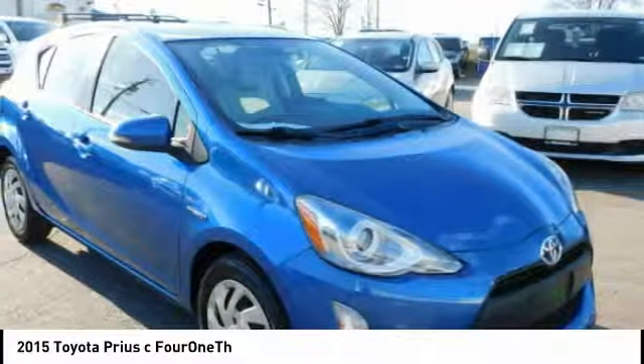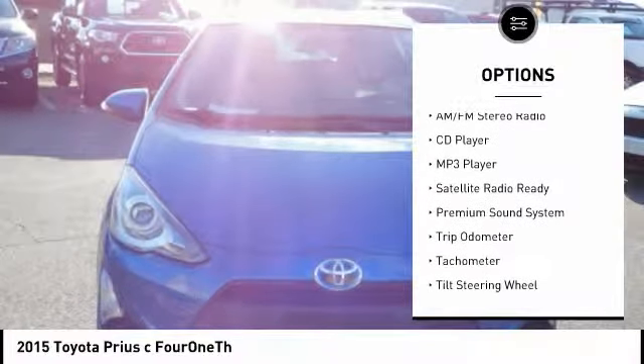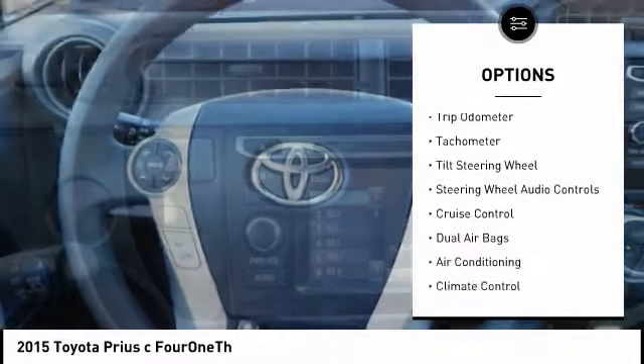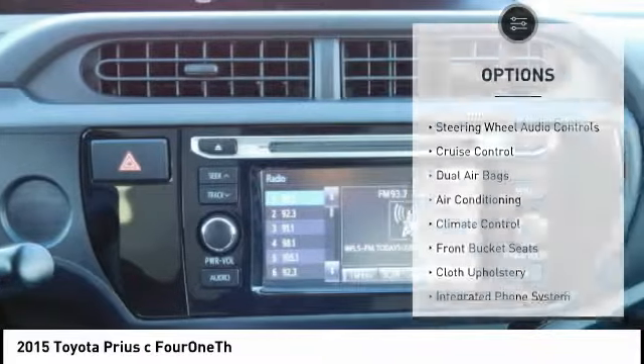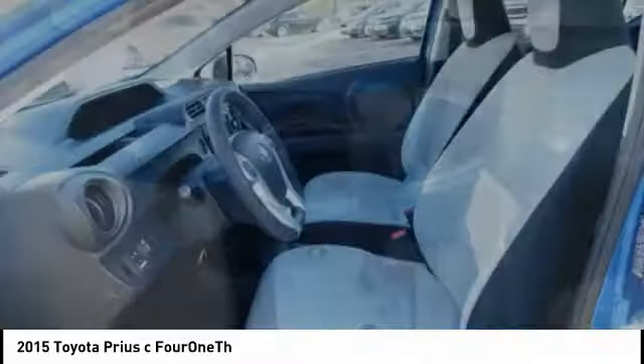Here are some of this vehicle's great options: traction control, power driver's seat, steering wheel audio controls, keyless entry, air conditioning, dual airbags, cruise control, AM FM stereo radio, climate control, and premium sound system.